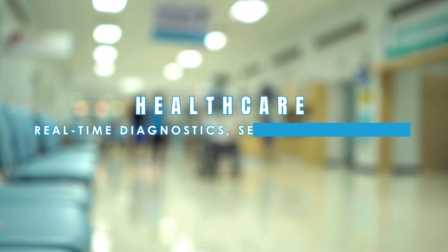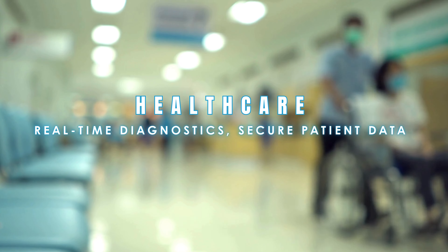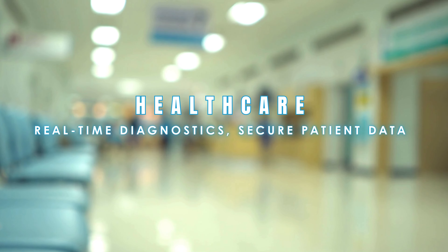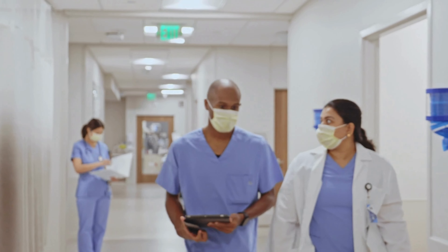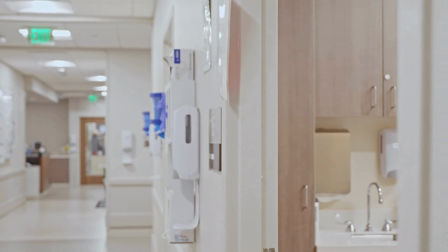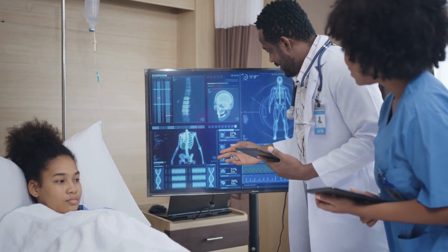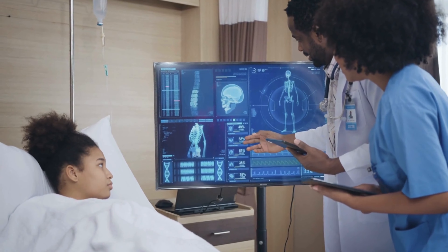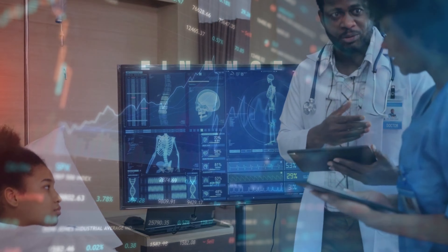In healthcare, where time and accuracy are crucial, the Neuron Edge Server empowers medical professionals with real-time, on-site data processing. It allows instant access to complete patient histories, lab results, and AI-driven diagnostic suggestions, leading to faster, more accurate care. With local data processing, patient privacy and security are fully protected, ensuring compliance with healthcare regulations.